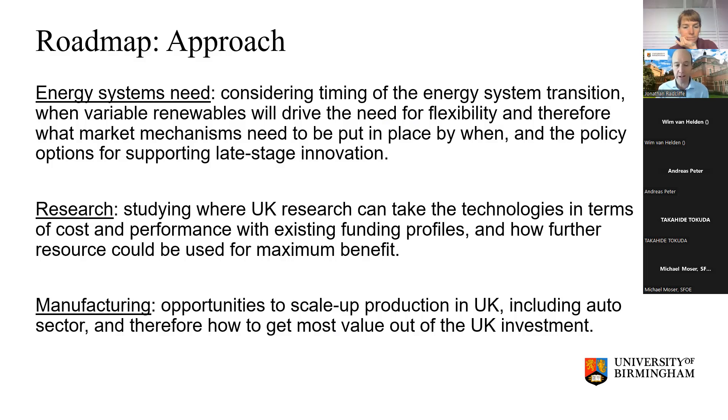We're also thinking about how UK research can support those technologies that look as though they might have a role into the future — what we need to do to address challenges around cost and performance, given how they're being funded at different points. And at another level, if we can see how different technologies might be needed in the future, we can think about how that impacts manufacturing and industry within the UK so that we can deliver back to the national economy.